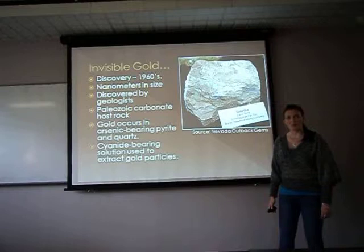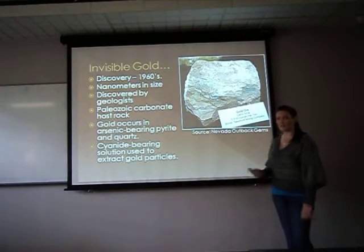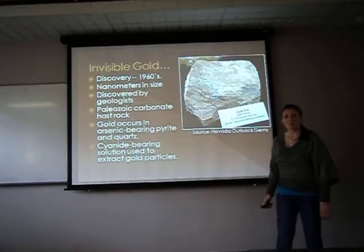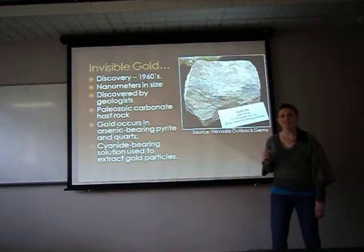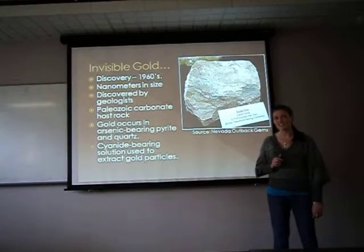The Carlin-type gold deposits are known as the invisible gold because the gold particles are not visible to the naked eye — not that naked eye. As you can see from the picture, there is no visible gold in the host rock. The particles are nanometres in size and were missed by gold prospectors prior to the 1960s.